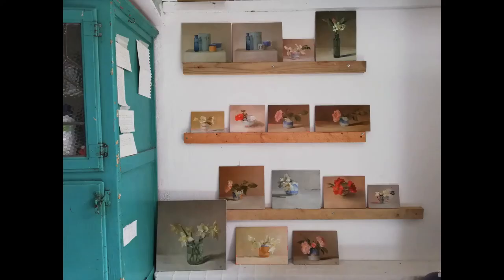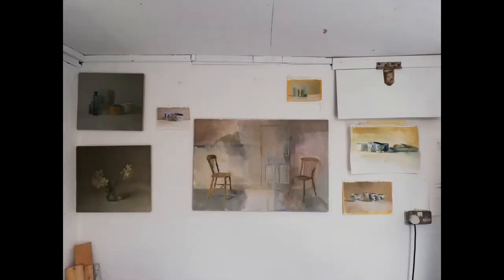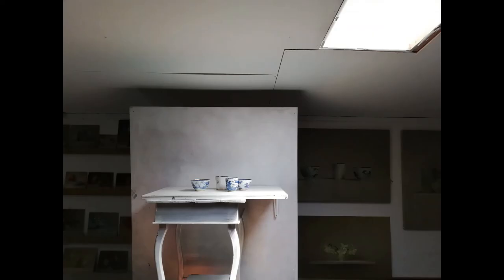Working up here suits me so well because it's so very quiet compared to the rest of the studios. We're going to go down there now and see if we can find Richard and have a look at his workspaces.